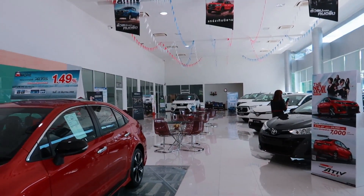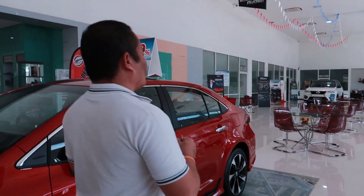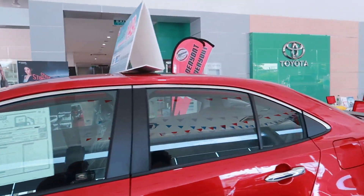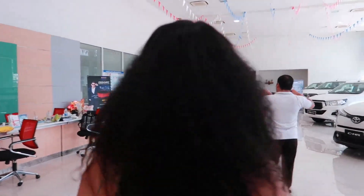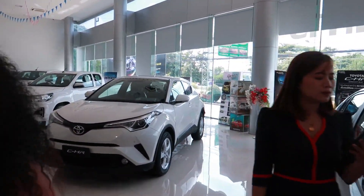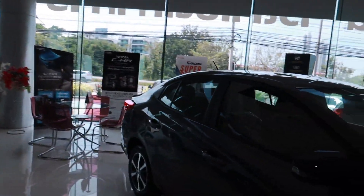Now what I want is an SUV or a pickup truck. I don't need anything small because of my back needs. I don't want to be crawling in and out of a small vehicle. So an SUV or a pickup truck would be great for me.